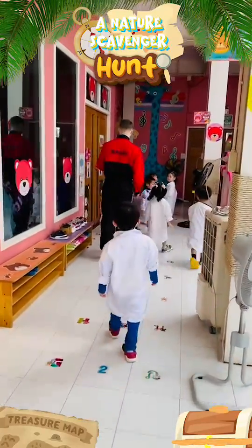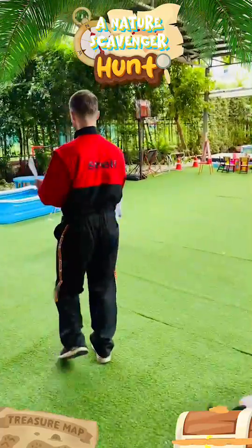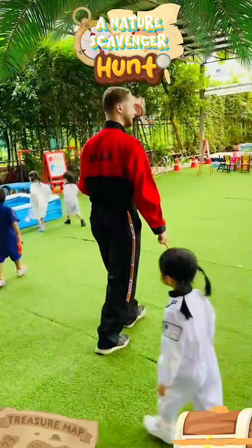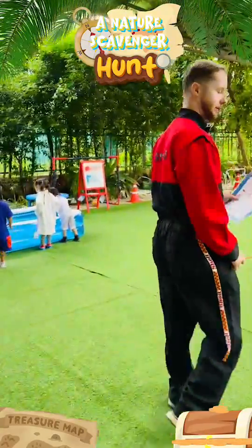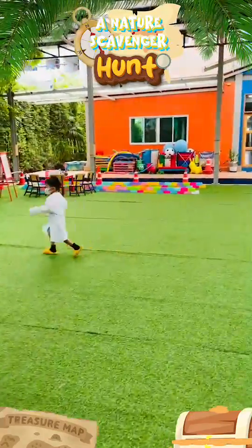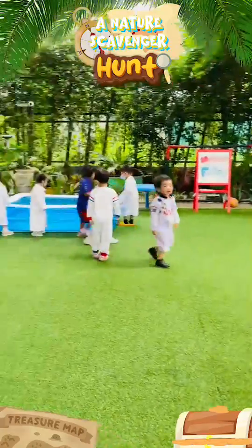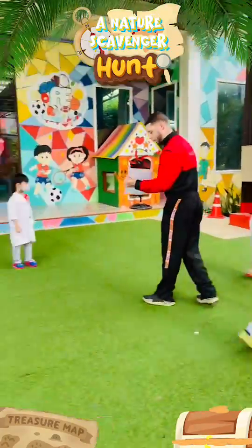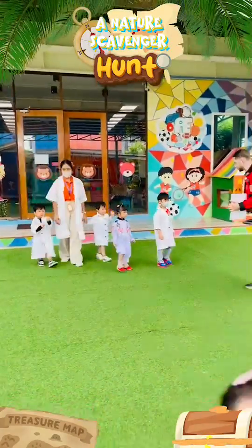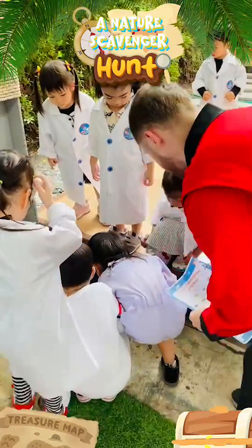Today we had a nature scavenger hunt. Students received scavenger hunt sheets with pictures, clipboards and collection bags to find items like leaves, rocks and flowers. Exploring in pairs or small groups, they demonstrated great teamwork and observational skills. After the hunt, we gathered to share and discussed our findings. Fantastic job everybody! Thank you, everybody.